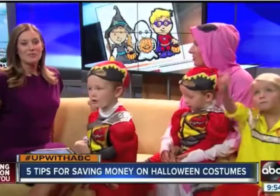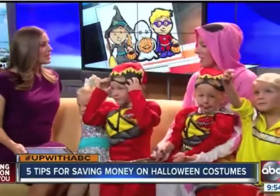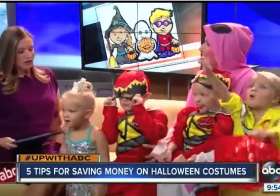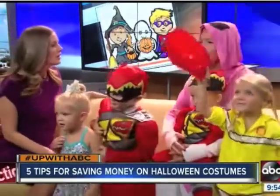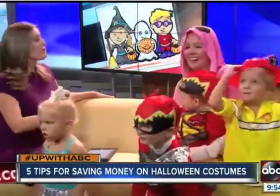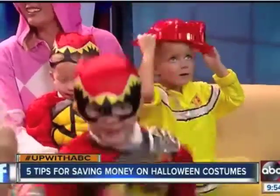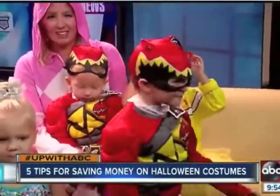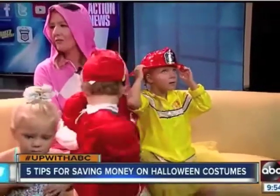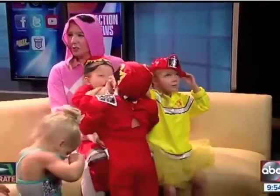Consignment and thrift stores are, of course, a great way to go. But there are also consignment sales all over Florida — I don't know if you've heard of Ray Alana, but it's basically a big consignment sale, like a garage sale. You can also make your own, though, if you're a little crafty. That's what I did when my son was one, back when I had a little more time. We had a fishy costume that I made using an old onesie and about $5 worth of felt.